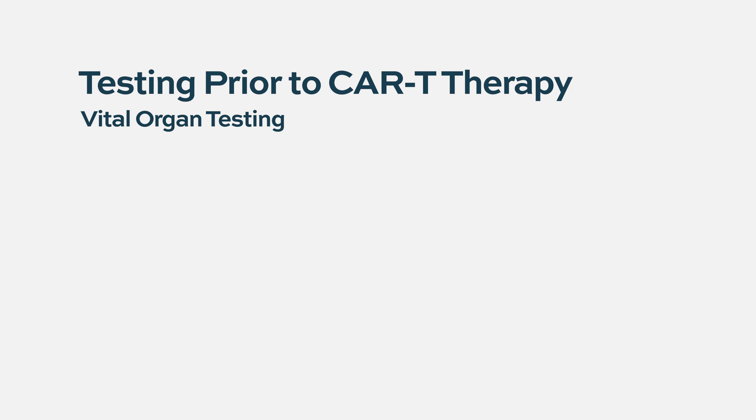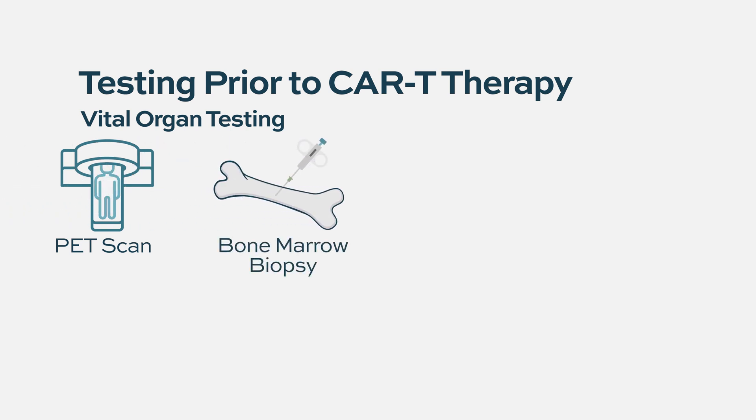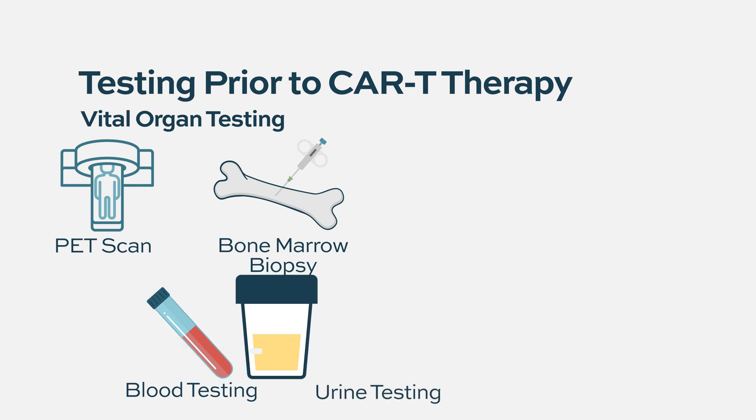Commonly the testing that we will do, truly for both procedures: we commonly will get a PET scan. That's more to measure disease burden, to see if we have myeloma anywhere else. We'll get a bone marrow biopsy as a marker of how many myeloma cells are in the bone marrow. And we will get blood testing, just to look at myeloma protein, and similarly with urine testing.